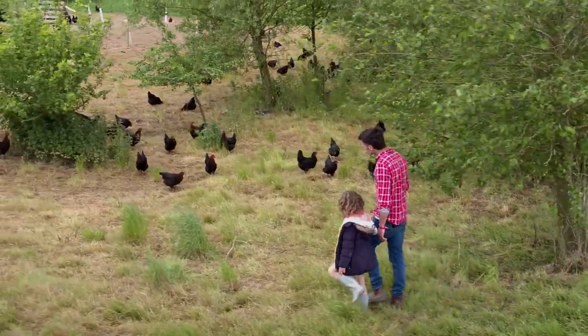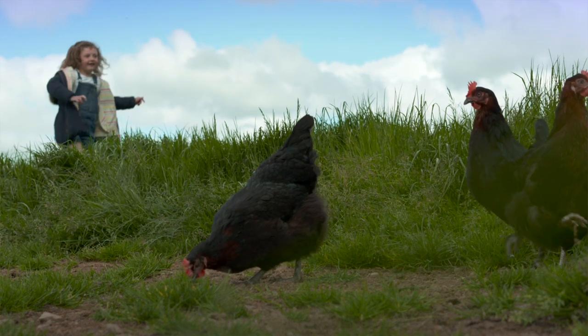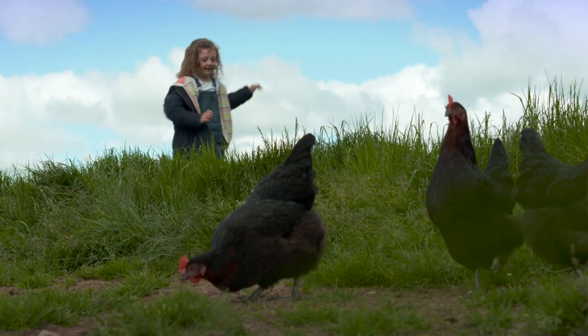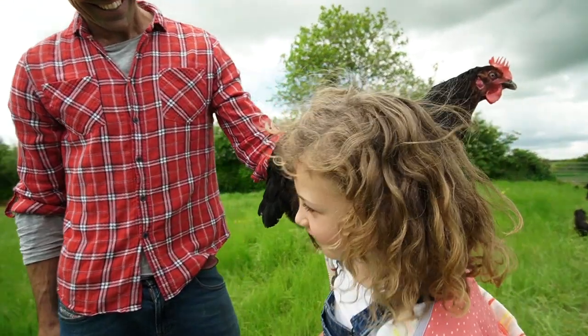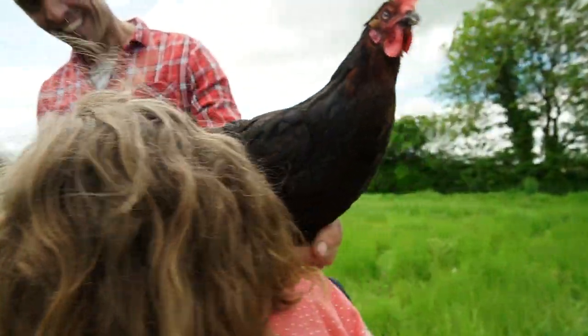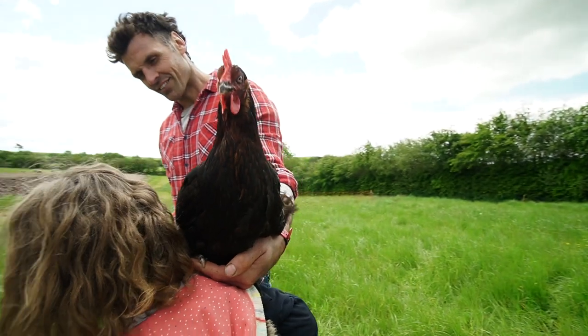Once my mummy gave me a double yolk. She says they're really special. She was right, they are so special. Doesn't happen very often — only happens when a young chicken hasn't quite matured yet, and then it doesn't happen anymore. So you're very, very lucky. Make the most of them.